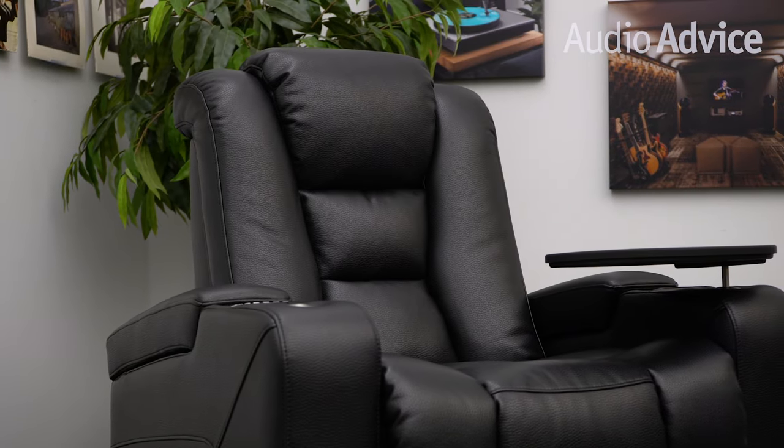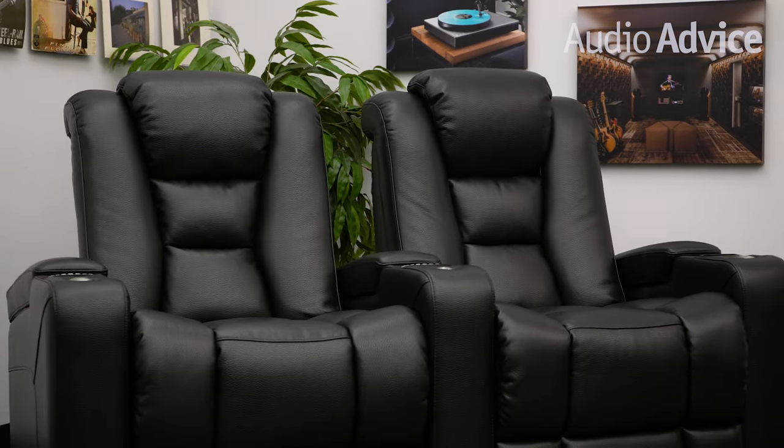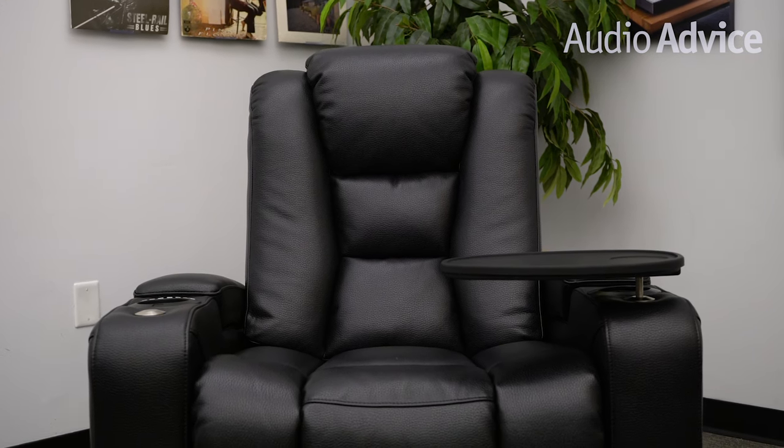First, let's talk about comfort. Whether you're watching a blockbuster film, cheering for your favorite sports team, or binging Netflix, you're probably going to spend hours at a time in your theater chair. When you look at less expensive seating options, usually the level of support is the first thing to go. The Revolution chair, however, finds the perfect balance — it allows you to sink in, but also provides good support so that you can enjoy the space for hours without any fidgeting or back pain.